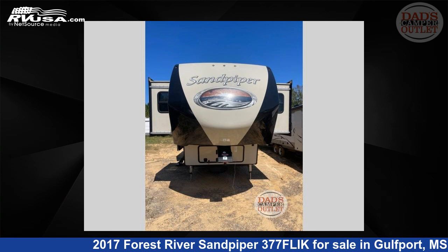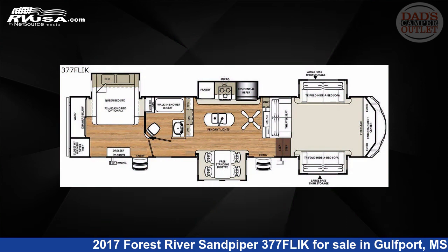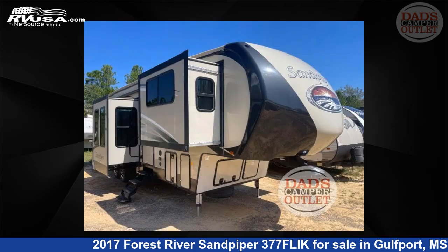This 2017 Forest River Sandpiper 377 FLIK is a fifth-wheel RV. It is located in Gulfport, Mississippi 39503 and is offered for sale by Dad's Camper Outlet.